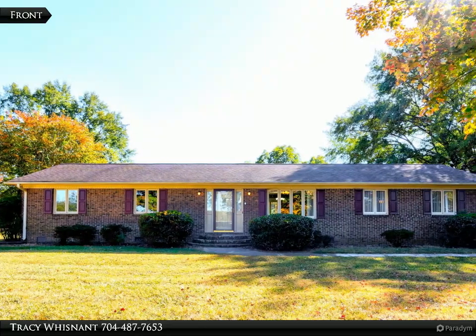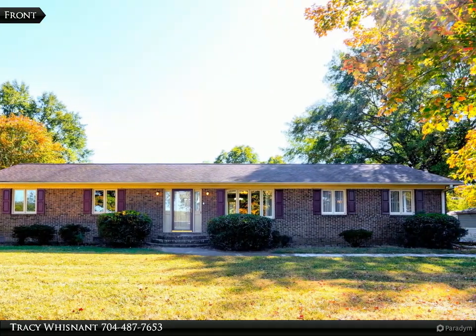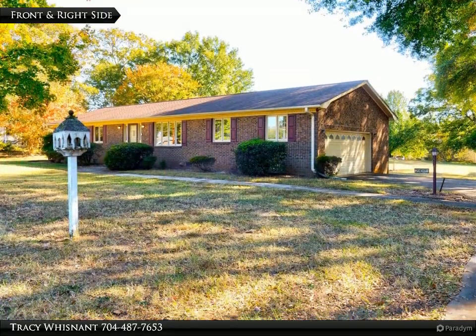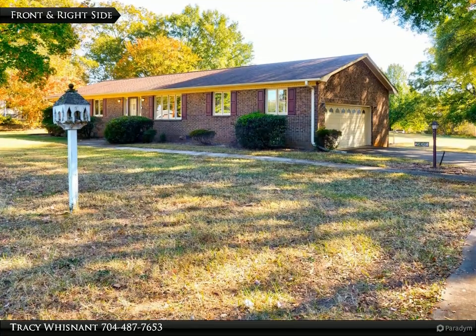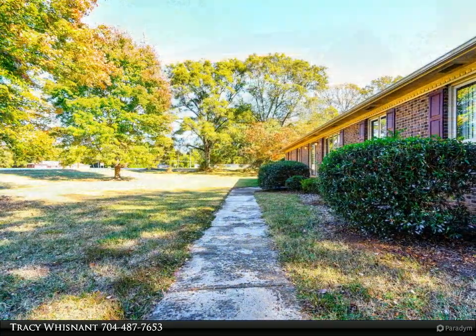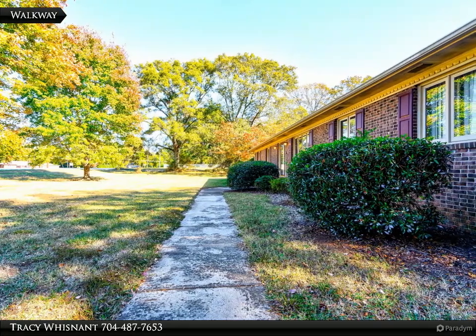This RE/MAX Select property video is presented by Tracy Whisnant. Spacious 3-bedroom, 2-bath brick ranch home on approximately 1.23 acres in the city of Shelby. Home has a rear deck and a side-load double garage with water connection and a storage room which is heated but not finished. Home is built with an open floor plan.